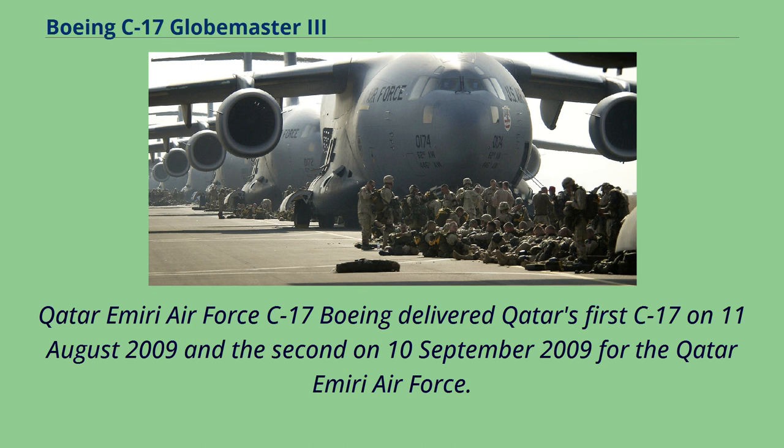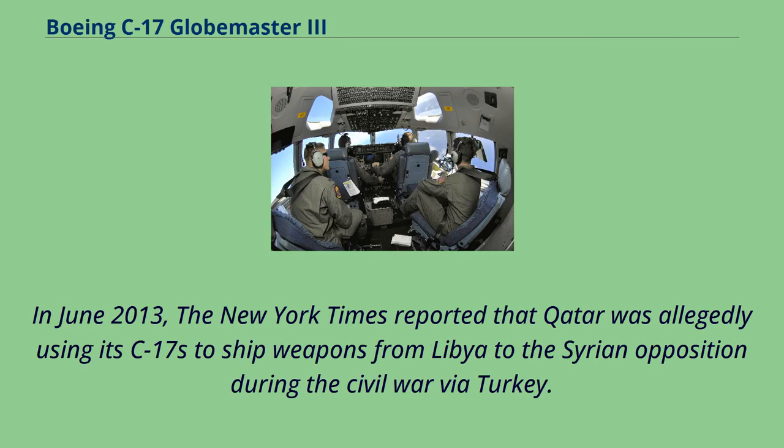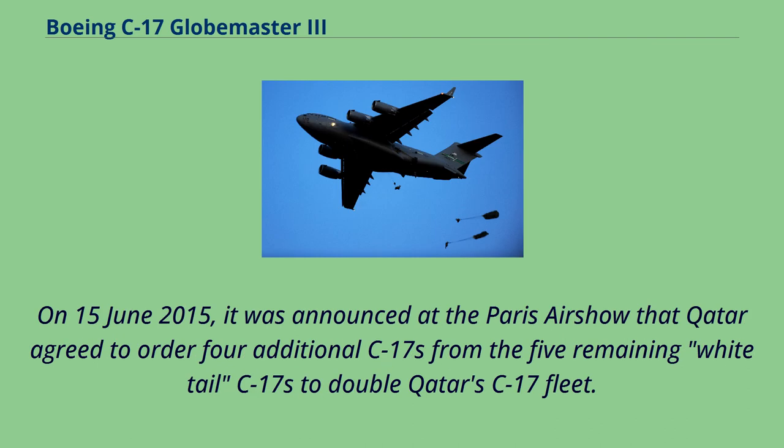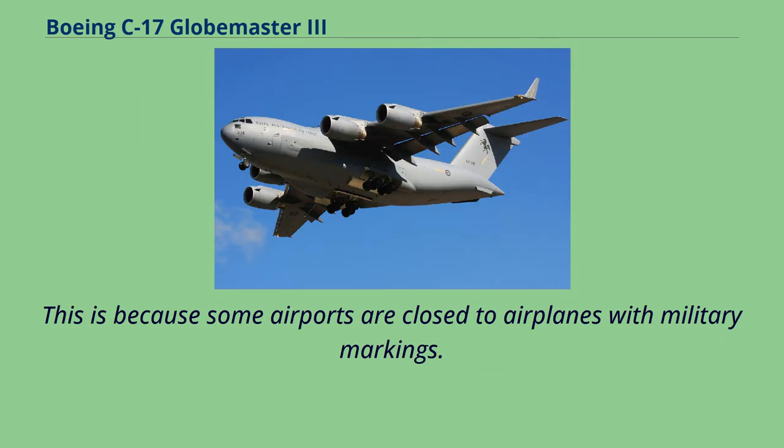Boeing delivered Qatar's first C-17 on August 11, 2009 and the second on September 10, 2009 for the Qatar Amiri Air Force. Qatar received its third C-17 in 2012, and the fourth on December 10, 2012. In June 2013, the New York Times reported Qatar was allegedly using its C-17s to ship weapons from Libya to the Syrian opposition during the Civil War via Turkey. On June 15, 2015, at the Paris Air Show, Qatar agreed to order four additional C-17s from the five remaining white-tail C-17s, doubling Qatar's C-17 fleet. One Qatari C-17 bears the civilian markings of government-owned Qatar Airways, because some airports are closed to aircraft with military markings.